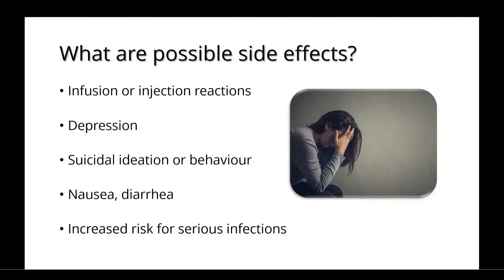Possible side effects include an infusion or injection reaction, depression, suicidal ideation or behaviour, nausea or diarrhoea, and an increased risk for serious infections.